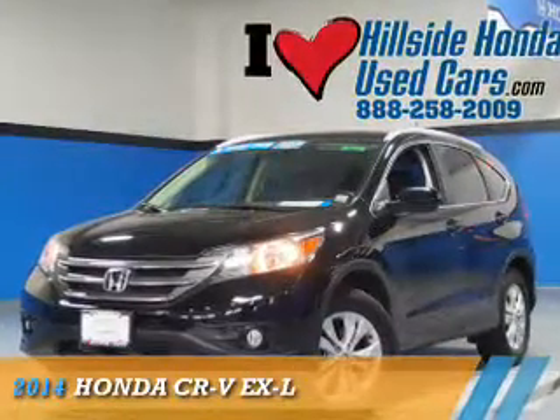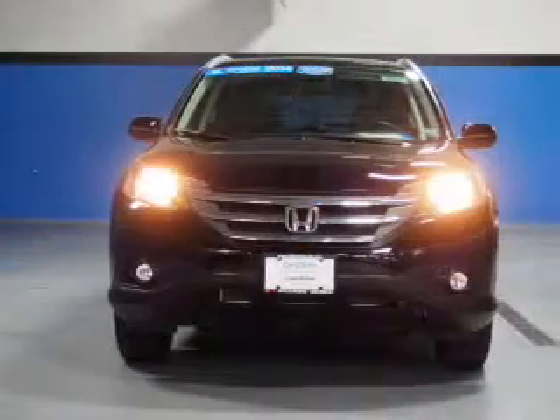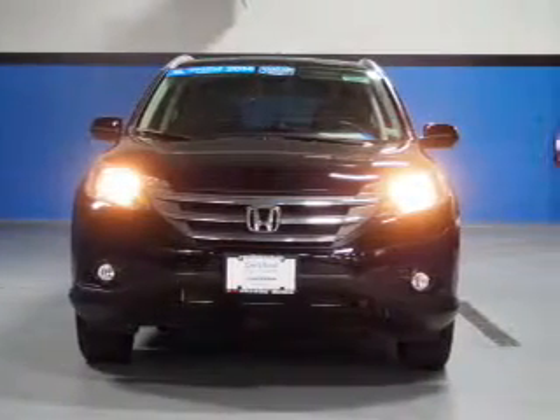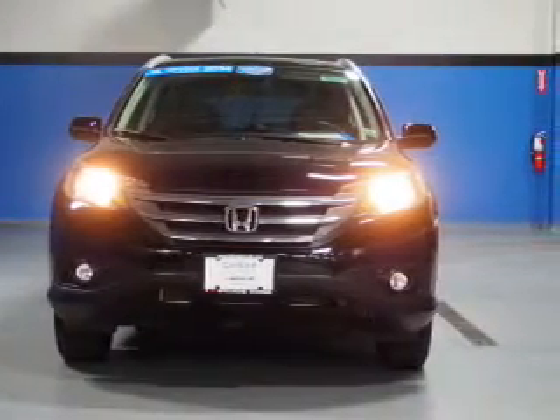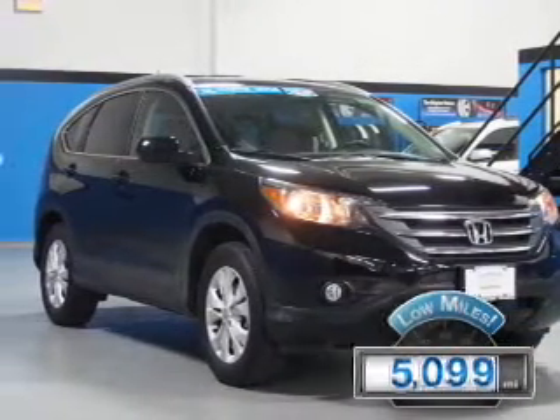Presenting the 2014 Honda CR-V. It's powered by all-wheel drive, a 2.4-liter 4-cylinder engine, and a 5-speed automatic transmission. With fewer than 6,000 miles, this vehicle is like new.